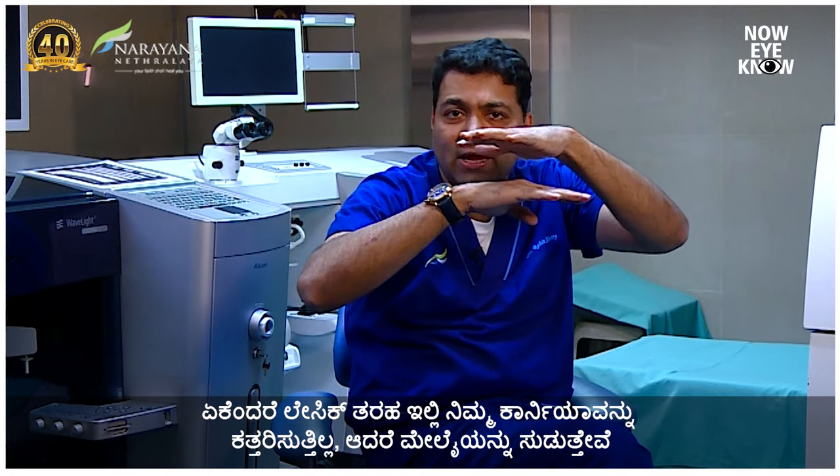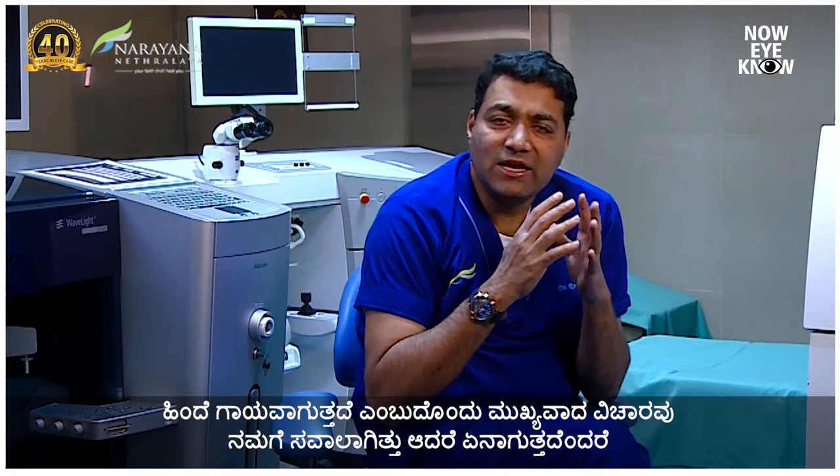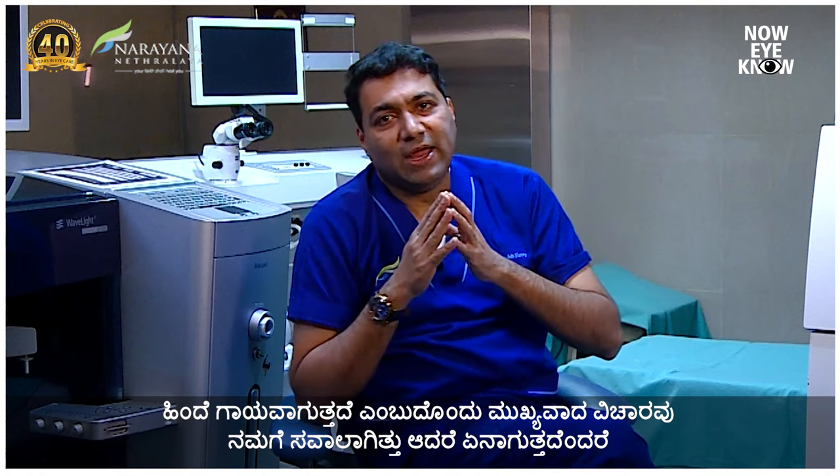The second concern you see on the internet is about scarring — because instead of cutting the eye like in LASIK, you're actually ablating the surface. Scarring was one of the most important challenges in the past. But now we have beautiful advanced laser platforms that can reduce scarring to a very minimal level. And even if there is minimal scarring, we can treat it with steroids and other methods. In the last few thousand eyes, we have not had anybody with significant scarring.